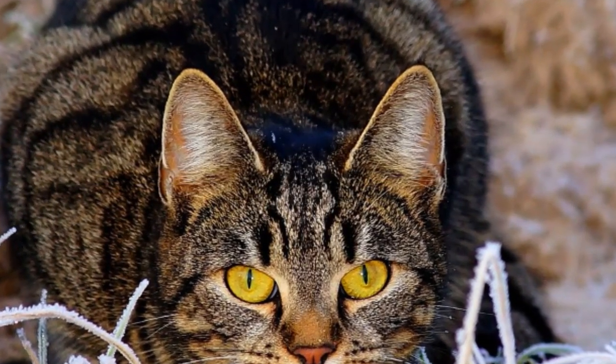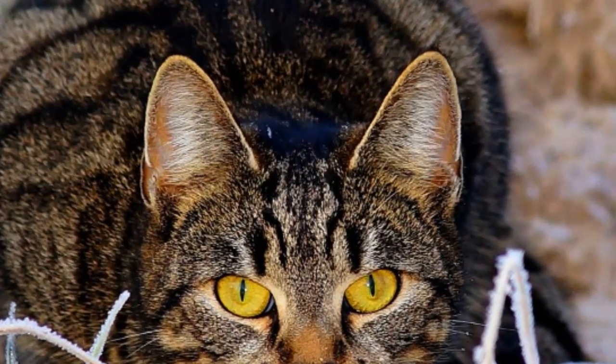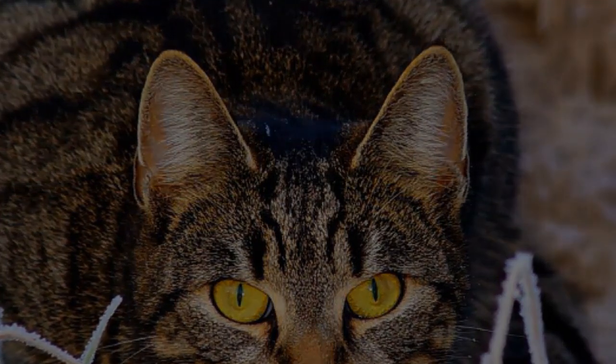Well, today we'll talk about this look, the purpose it serves, and why the pupils of a feline are so different from our very own.